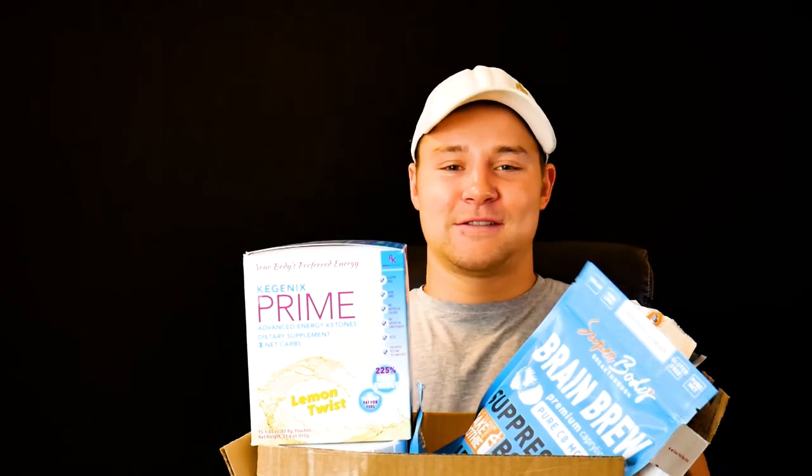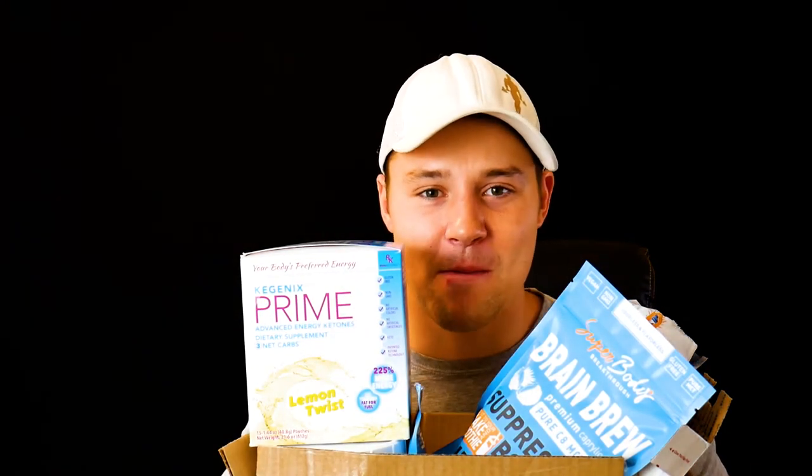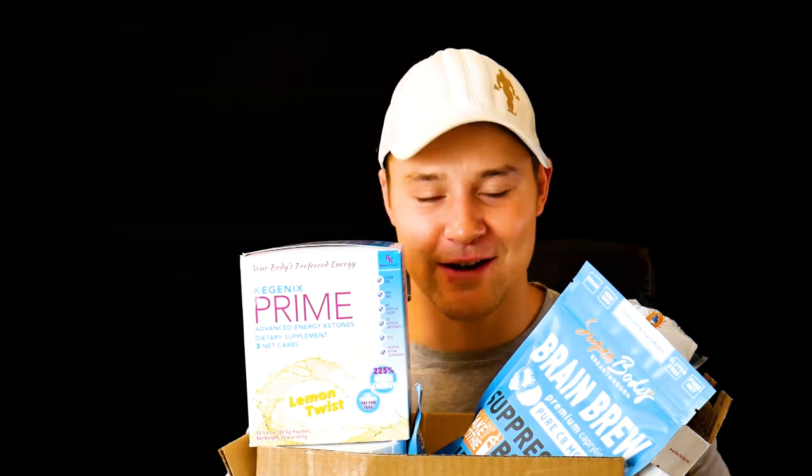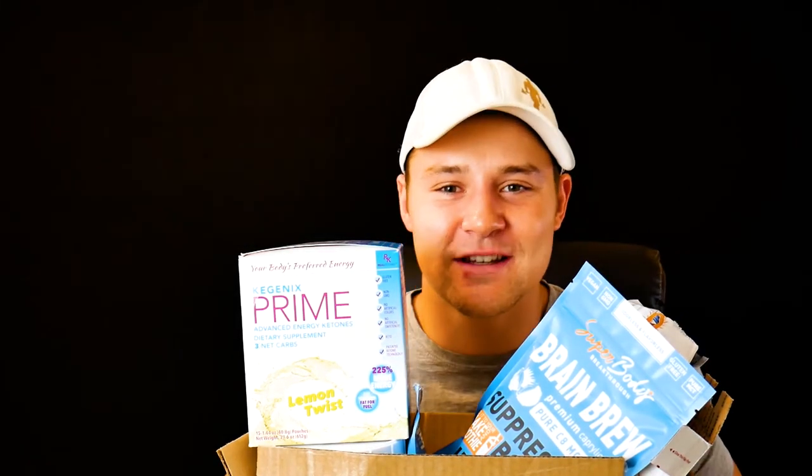All right ladies and gentlemen, we've got a lot of products to go through today, so I'm going to do a massive part review. One of these is a ketone ester which I've been blessed with the opportunity to try, so let's just dig into this box here.